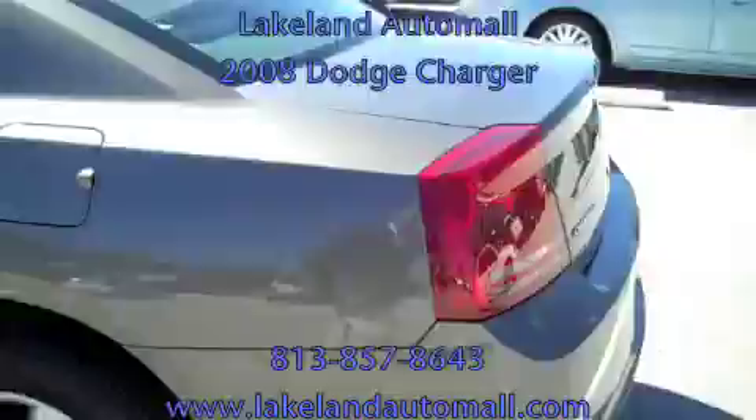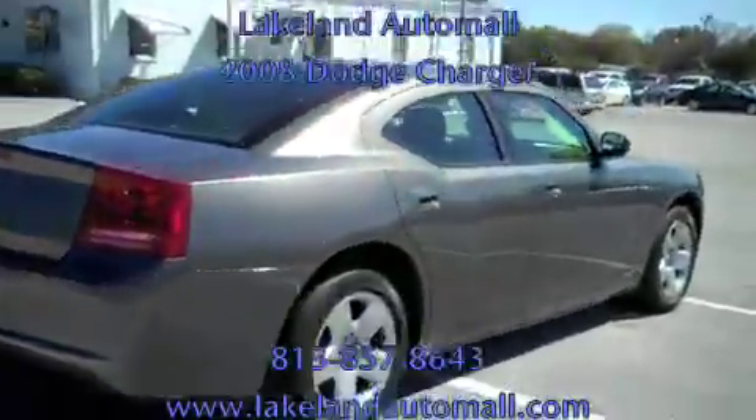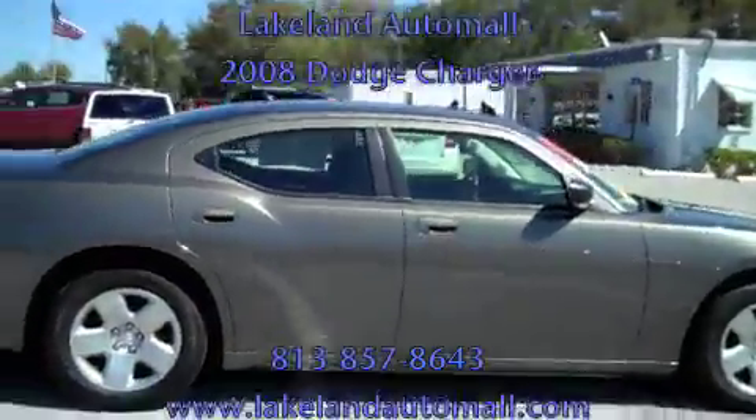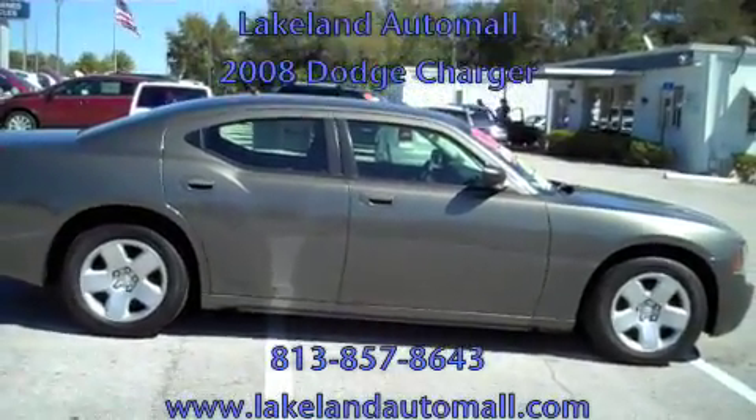Four-door automatic, 39,000 miles, 2008, charcoal on charcoal — gorgeous color combination Dodge Charger. And only here can you get this vehicle for $14,899 pre-owned certified.